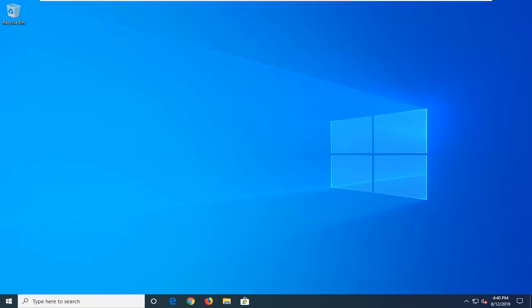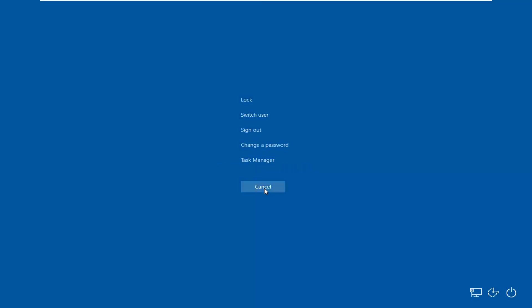If your computer is unresponsive, the first thing I personally would suggest would be to hold down the Control, Alt, and Delete keys on your keyboard at the same time. That should hopefully launch options to log out of your computer — switch users, sign out. I personally recommend signing out and then restarting your computer to see if that resolves the problem.